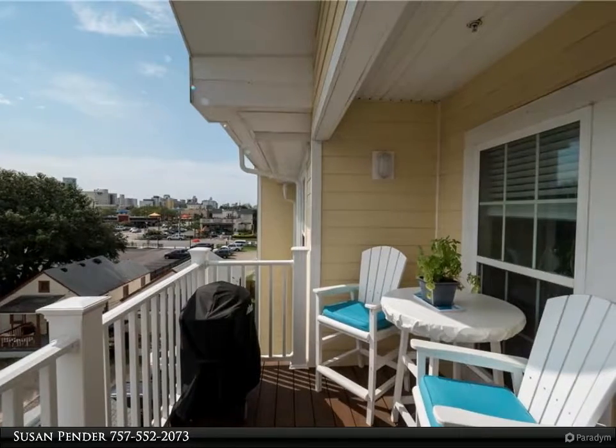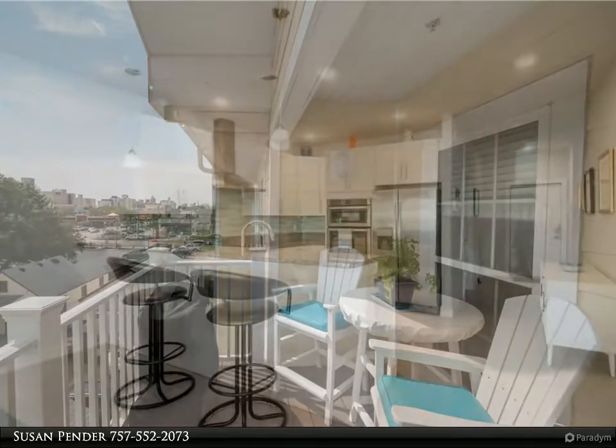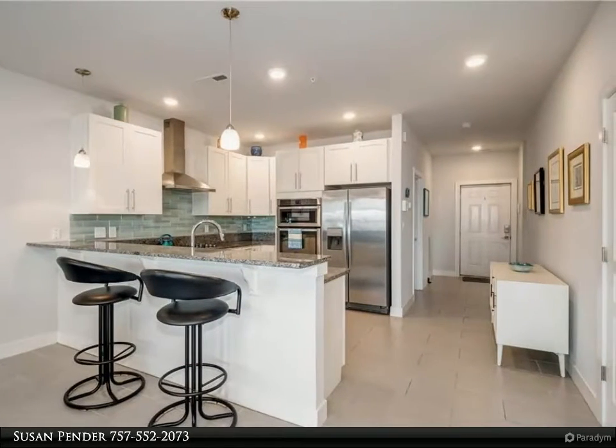Wonderful bright and open floor plan with walls of windows, gourmet kitchen, spacious living area, great master bedroom suite, balcony overlooking the city, and custom California closets.